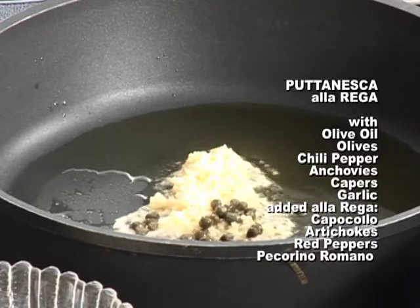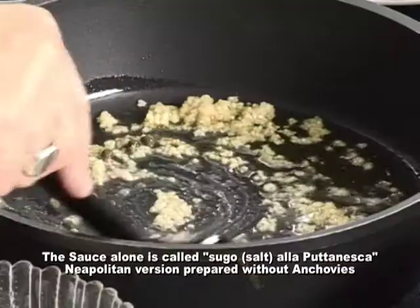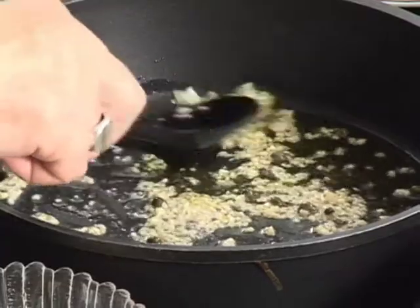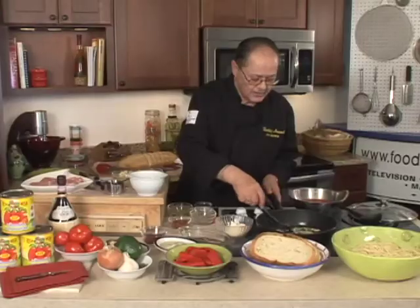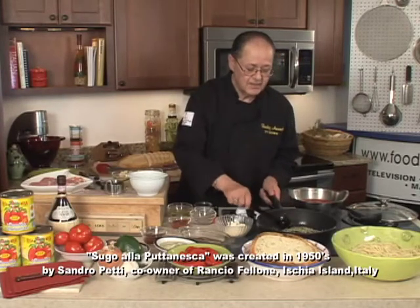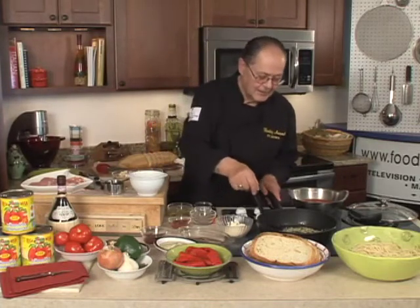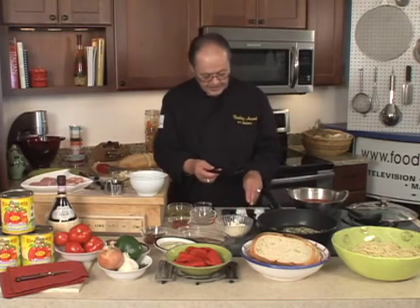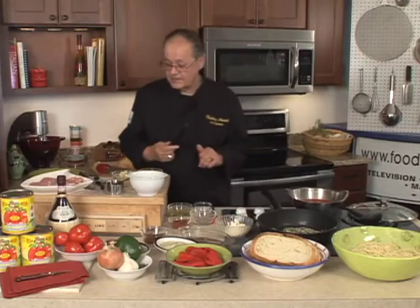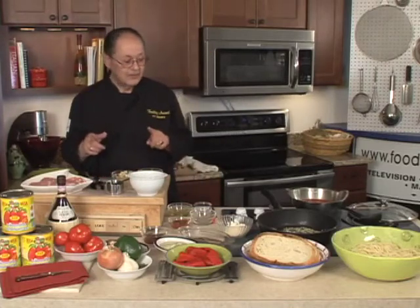This dish here originated back in the 19th, 20th century in Italy — actually, in Syracuse, Italy. They made the dish for the particular reason that the ladies of the night just didn't have the time to eat. This was a hearty dish — it kept them invigorated and made it easier for them to take care of business as usual. We're going to be doing the dish, and as I mentioned before, I am making it just a little variation a la Riga with some Riga tomatoes.